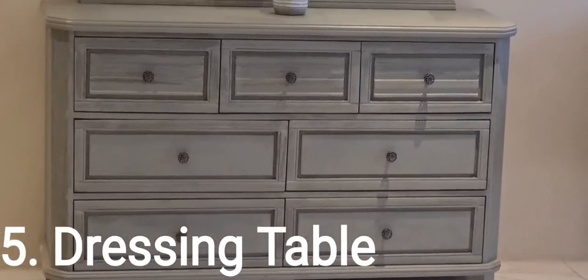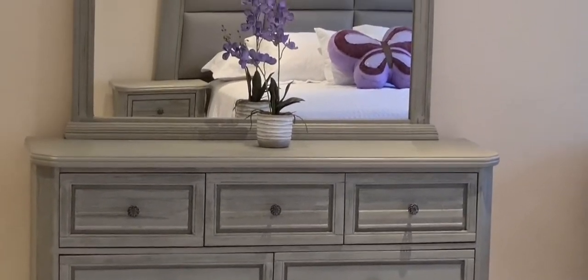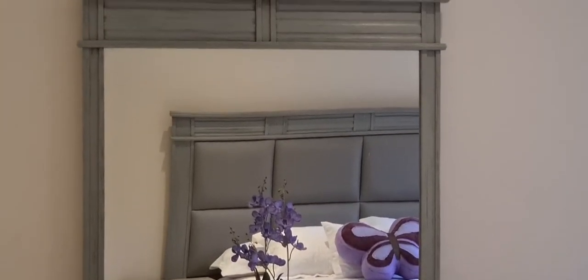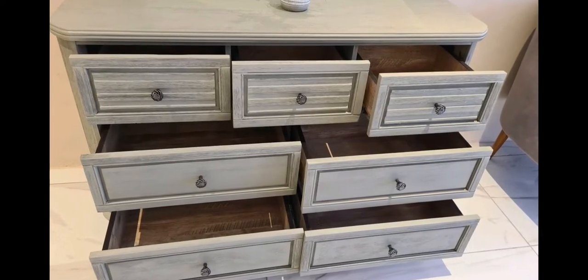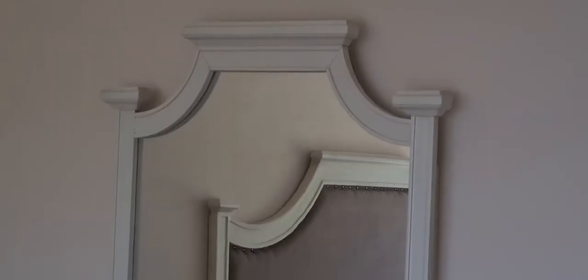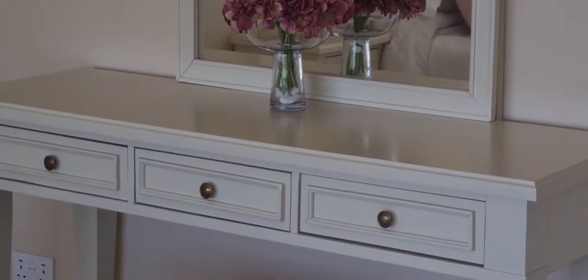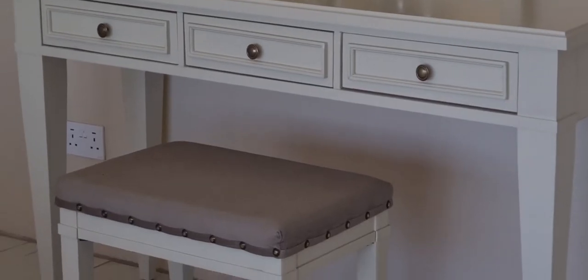Number five is a dressing table. They're very beautiful and very functional. They help with storage of cosmetics and personal goodies and really anything else. I really find them most useful with my daily get ready routine, and they also have a sizable mirror so you can check yourself out before you head out.